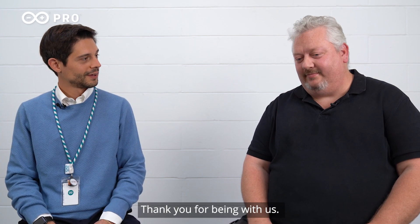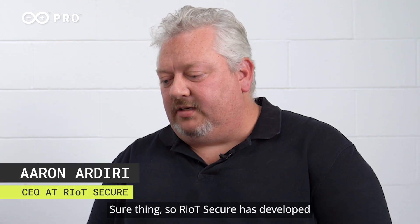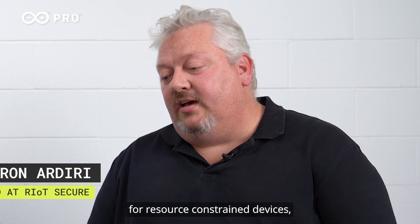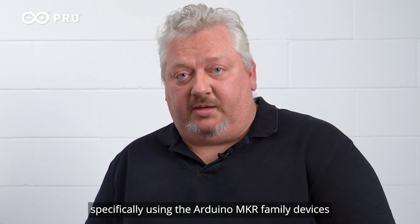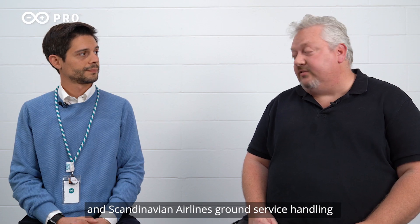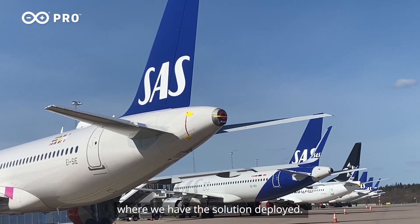Hello Aaron, thank you for being with us. Can you tell us more about Riot Secure and the use cases we are presenting today? Sure thing. Riot Secure has developed a lifecycle management system for resource-constrained devices, specifically using the Arduino MKR family of devices. And Scandinavian Airlines Ground Service Handling is our customer in this use case where we have the solution deployed.